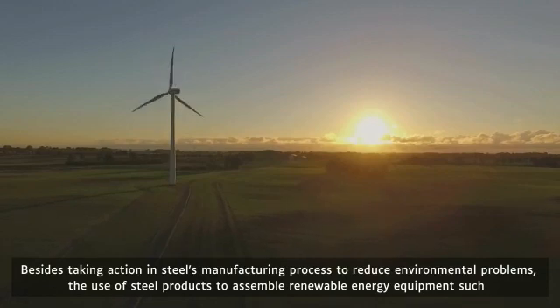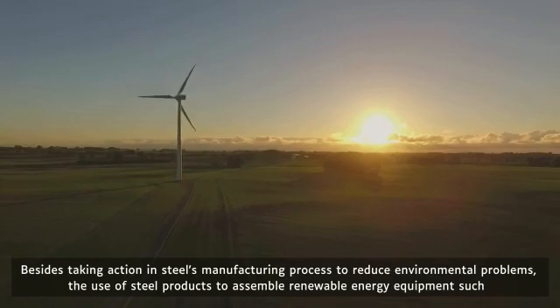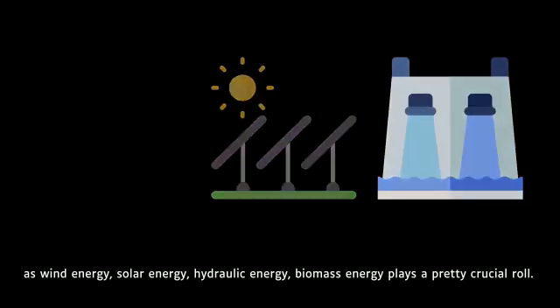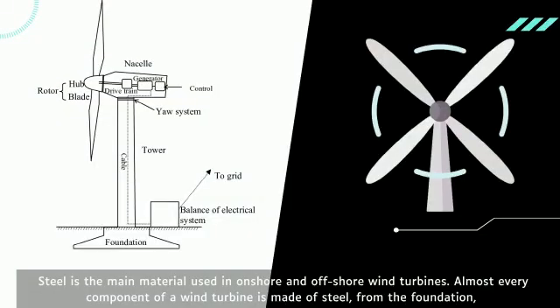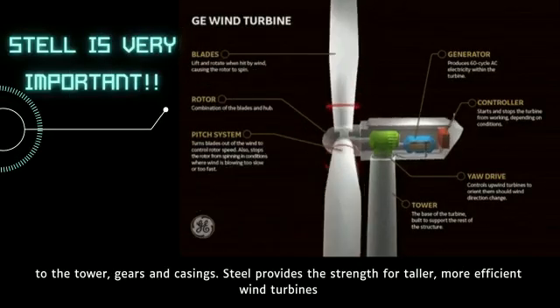Besides taking action in steel's manufacturing process to reduce environmental problems, the use of steel products to assemble renewable energy equipment — such as wind energy, solar energy, hydraulic energy, and biomass energy — plays a crucial role. Steel is the main material used in onshore and offshore wind turbines. Almost every component of a wind turbine is made of steel, from the foundation to the tower, gears, and casings.